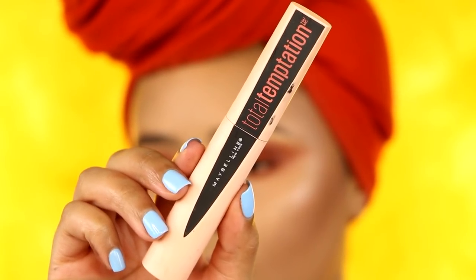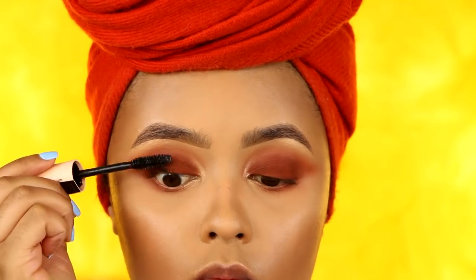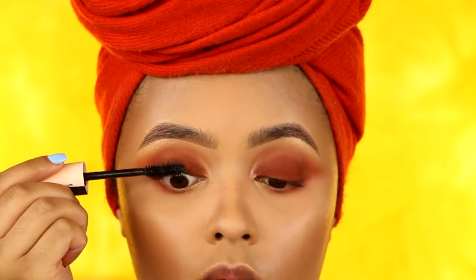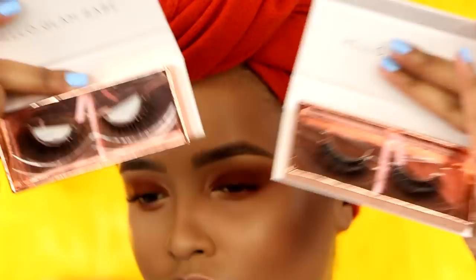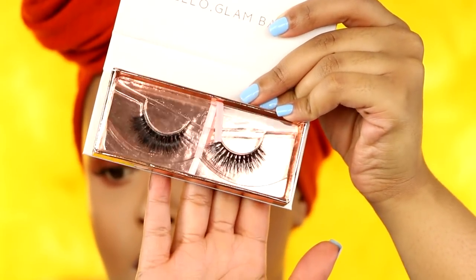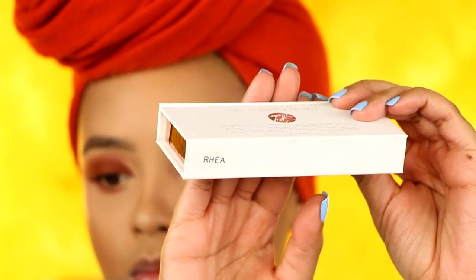I'm applying the Maybelline Total Temptation Mascara to my lashes — the inner corner just looks so put together. For lashes, I went with the style Rhea by Spy Glamour, who sent me these beautiful mink lashes. I'll be applying those off camera.